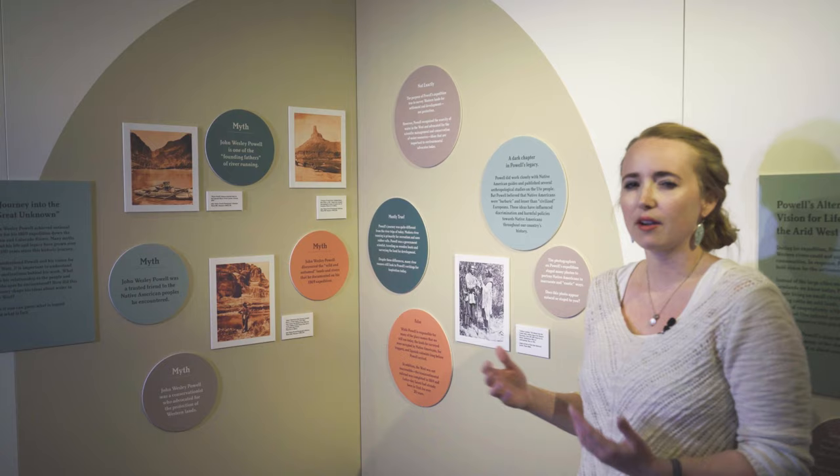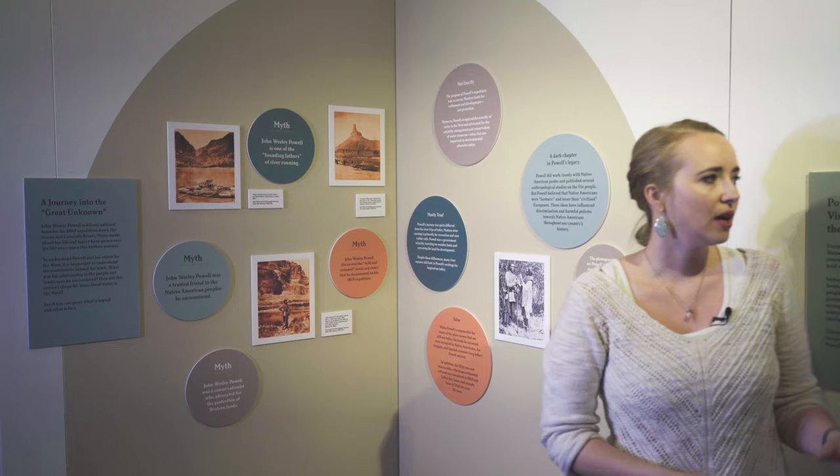Next, we transition into a discussion of John Wesley Powell and his ideas for how to manage the scarcity of water in the west as it was being settled by the United States. This section debunks some of the common myths about Powell, his motivations, and his legacy.